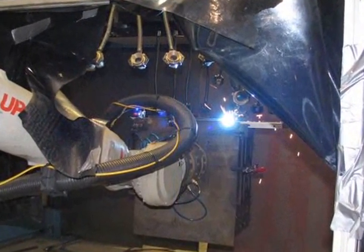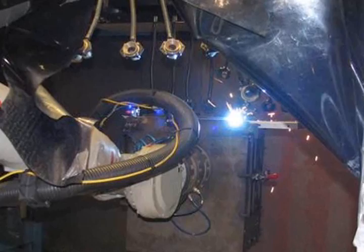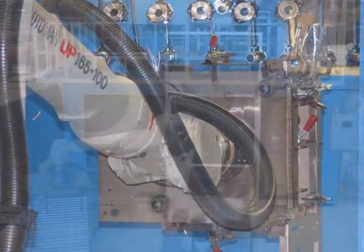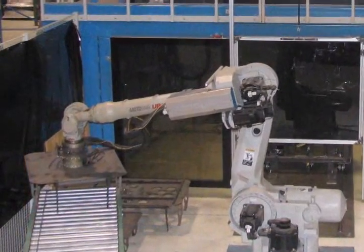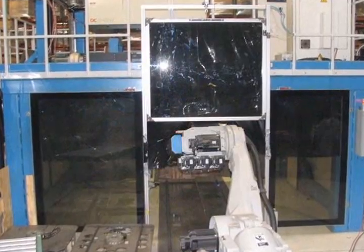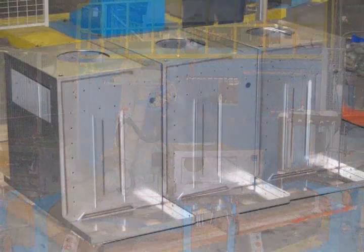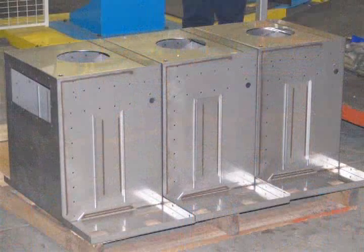The 4500 watt Rofin remote laser is a CO2 laser with the generator top mounted and the beam focused through a rotating lens. The ability of the robot arm to manipulate the work allows the beam access to any surfaces to be welded. Welding materials up to 11 gauge is done with ease, and thicker materials can be welded but with some reduction in speed.